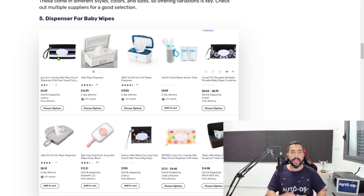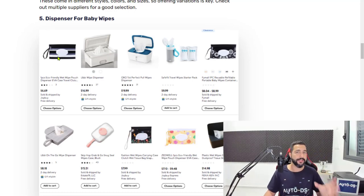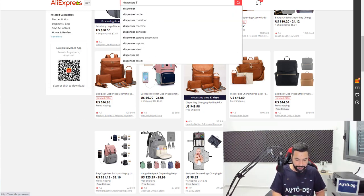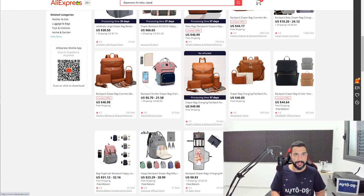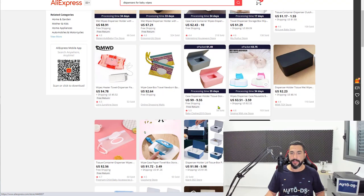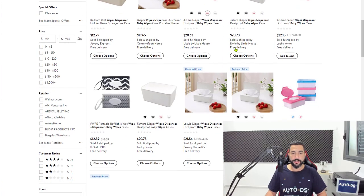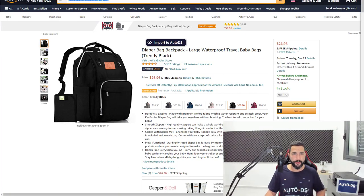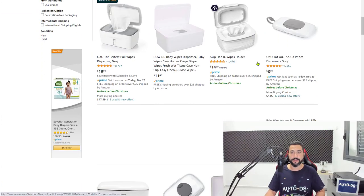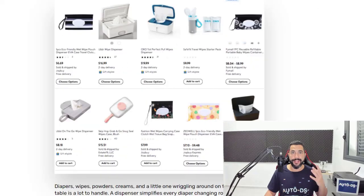Number five: dispensers for baby wipes. You have the baby wipes we already talked about, and now we're talking about the dispensers — little cute boxes that hold the baby wipes inside. You're not buying the wipes, just the dispensers. We can already see this product is selling a lot, and other suppliers carry them too with different color variations. Dispensers for baby wipes is another good product selling a lot recently — it's an evergreen product inside an evergreen niche, meaning these products sell all year long because babies are born every day.